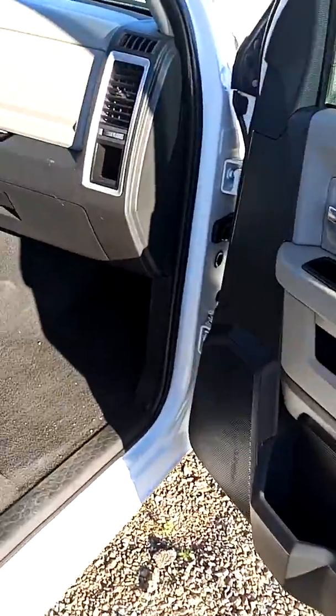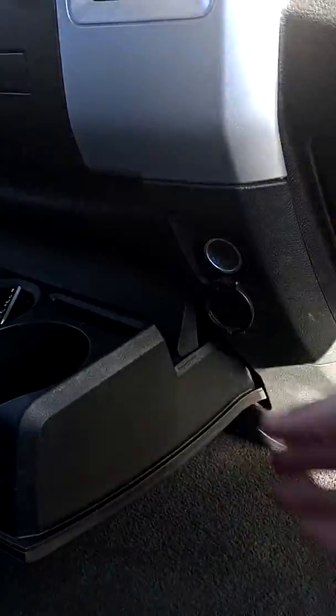Rear seat, storage underneath the seat — lots of storage. You have a glove box here, a glove box here, a cigarette lighter adapter here, and more storage right here.